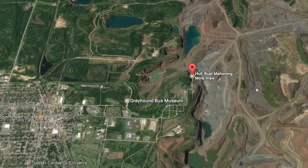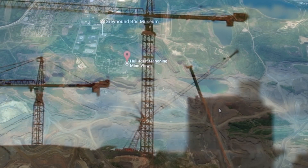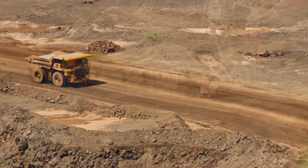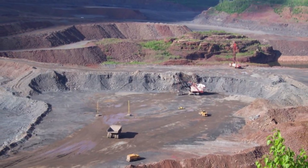New cities were built to accommodate the workers, and the mine rapidly expanded as iron is used for steel to construct skyscrapers, weaponry, buildings, bridges, airports, stadiums — you name it. An estimated 690 million tons of iron were removed from this open pit mine when it was operational. Today, it stands as a national historic site. Number 10.